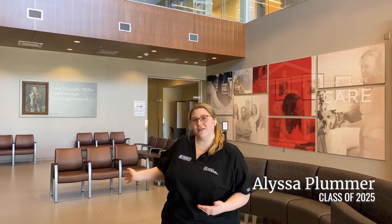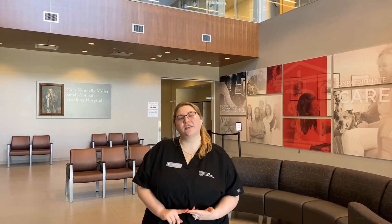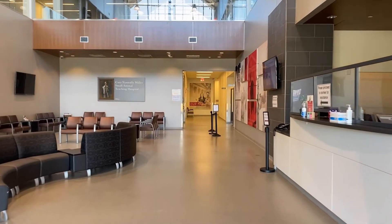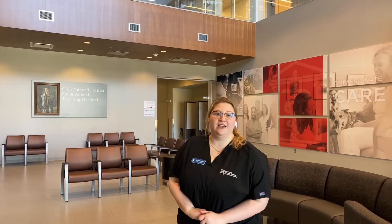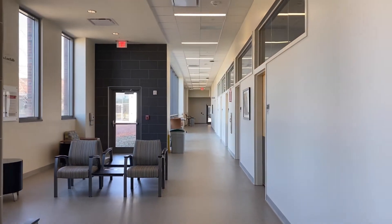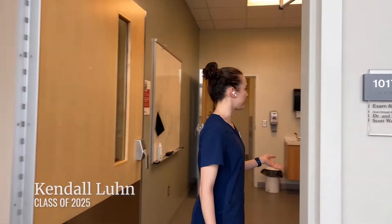Welcome to the small animal client lobby. These doors see a majority of our small animal patients seeing our specialty services. Our small animal patients include cats, dogs, wildlife, and exotic animals. This hospital was renamed in honor of Cora Nunnally Miller, a prominent donor to the UGA College of Veterinary Medicine. The small animal hospital is a specialty hospital so we have both emergency and referral cases. This is one of our referral areas — you'll see there's a waiting room here and one of our exam rooms.